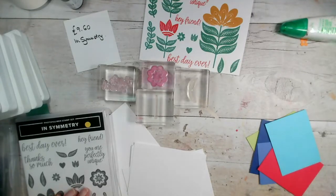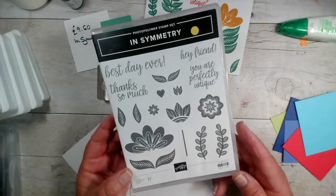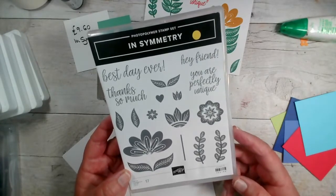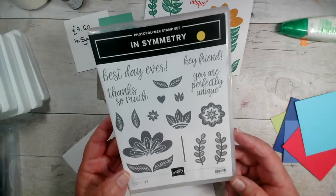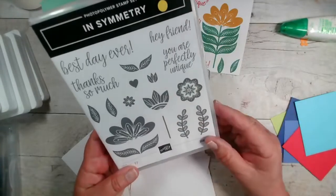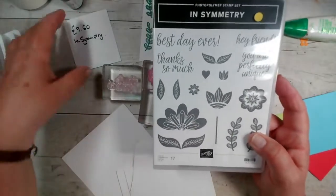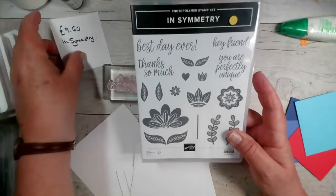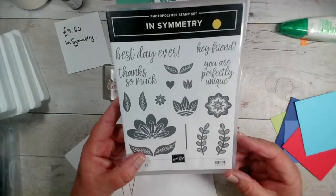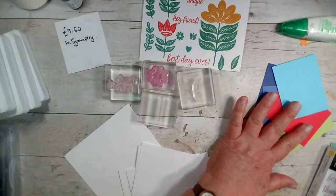We're going to be using something old, and that is the InSymmetry stamp set. This is retiring effectively at the end of the month - actually on the 2nd of May. It's a photopolymer stamp set with lovely flowers, leaves, and stalks that are basically symmetrical so you can do lots of different things with them. It is now on offer at £9.60, was £18 originally, so just a little over half price. I thought I would match this old stamp set with our new In Colours.